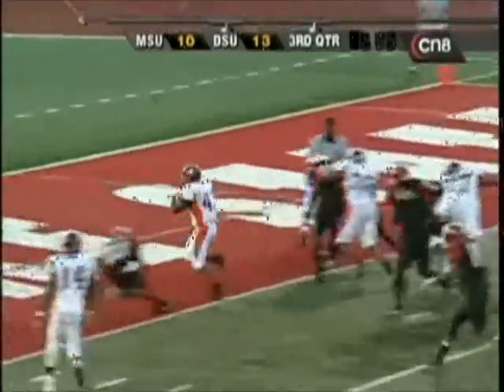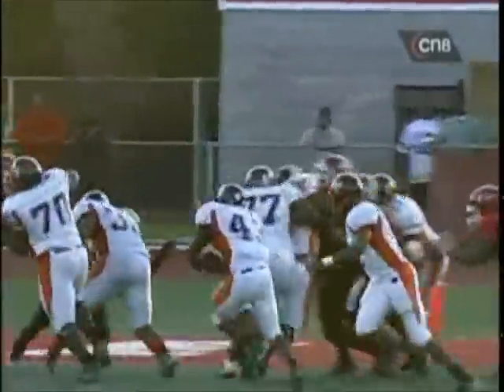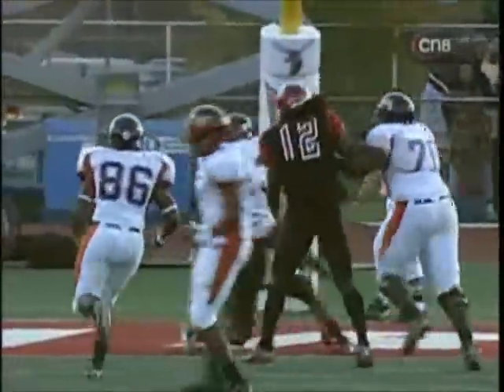They give to Anderson this time who just walks it straight in. Courtney Anderson for the go-ahead touchdown. Morgan State on top.